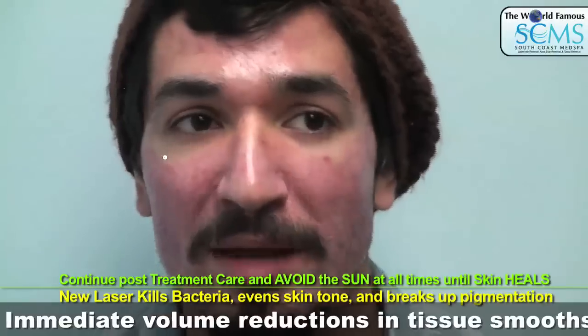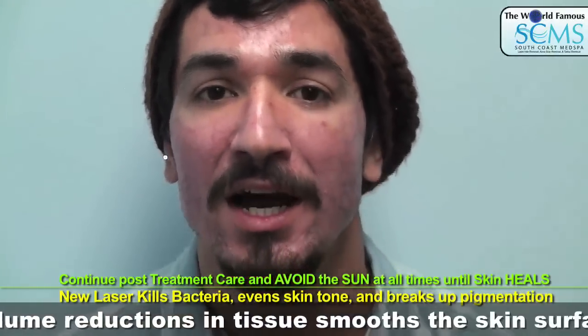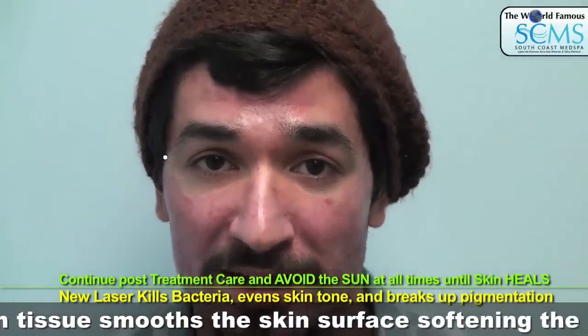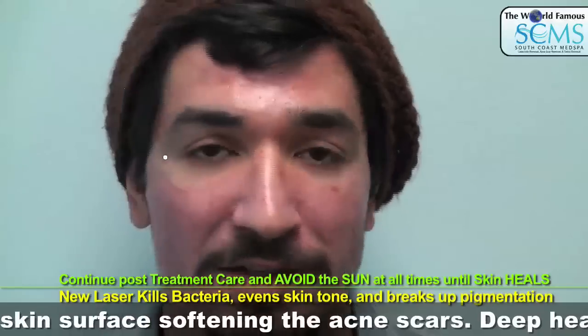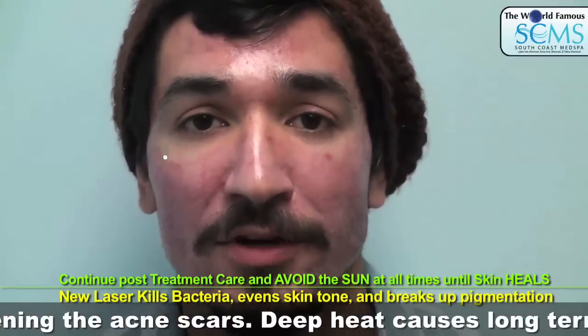I will be like this for maybe another week or so, just a little red, but as the day progresses it will reduce. You're still putting on your moisturizing cream that they provided here at South Coast Med Spa. And also, you want to use sunscreen — even though you're not going out in the sun, still put on a little bit of it. It's very healthy for you.